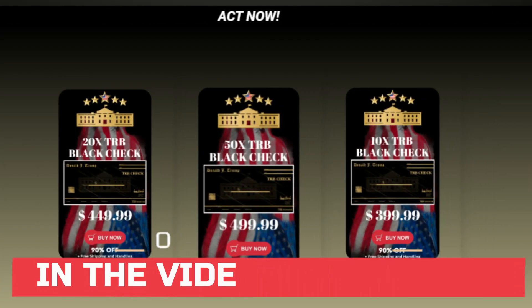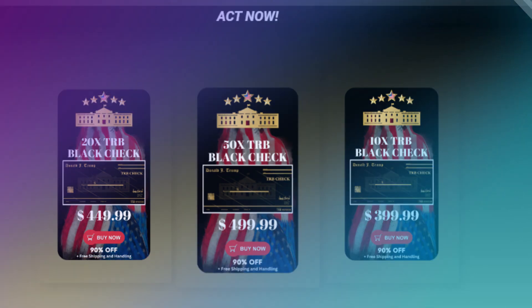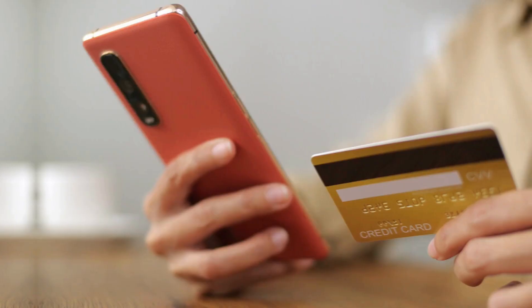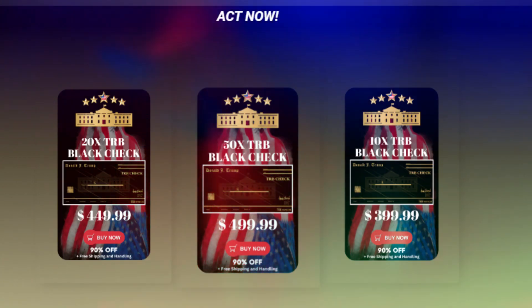Be careful — there are many sites trying to sell fake Trump products. Trump Black Check is sold only on the official website. On the official website, you can see how beautiful and refined the TRB Black Check is. There you can also find options to buy 10, 20, or 50 Trump Black Checks.